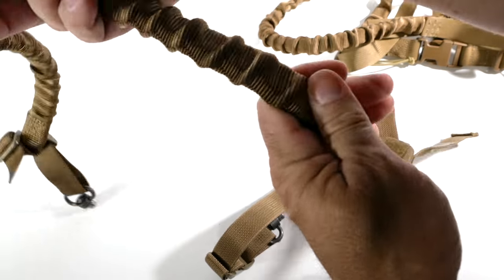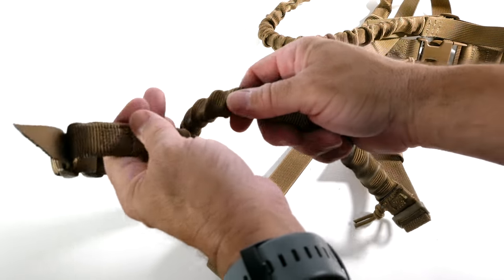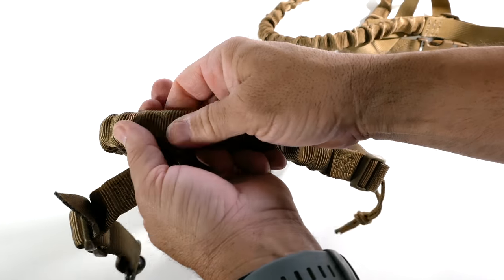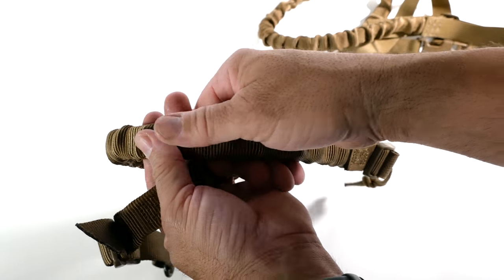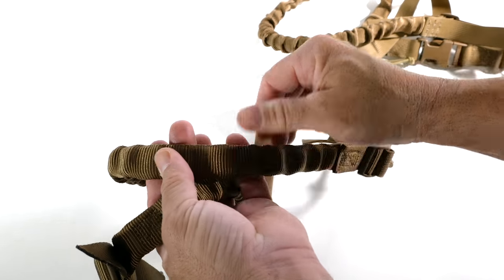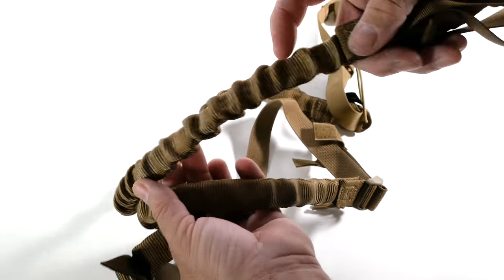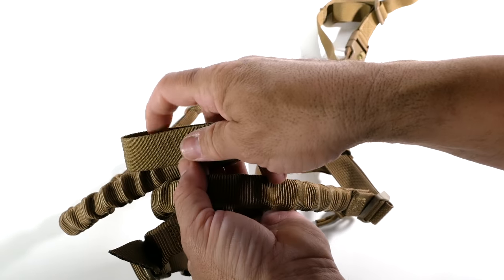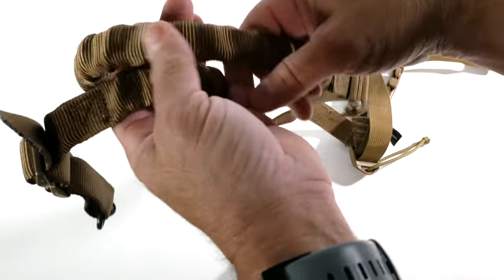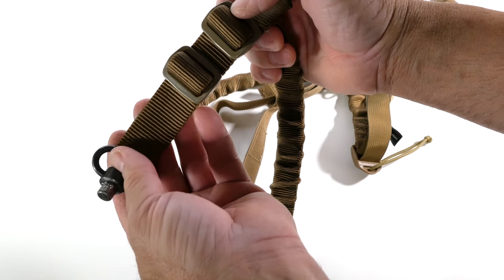Now we get to the bungee part — you can see that the majority of the sling that goes around your body has this bungee material built in. You can feel it. The webbing is a soft webbing — not the softest I've ever felt, but it's comfortable against the skin. It's almost identical to the Armageddon Gear, though I feel the standard webbing doesn't feel quite as nice as the Viking Tactics. Up top, we get two triglides at the top portion of the sling.